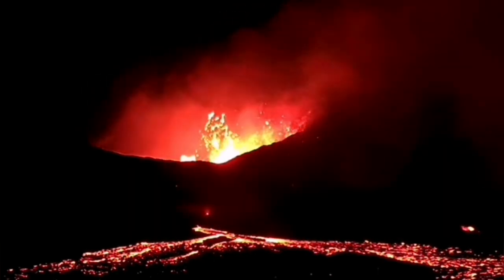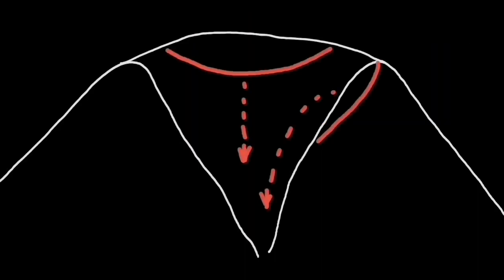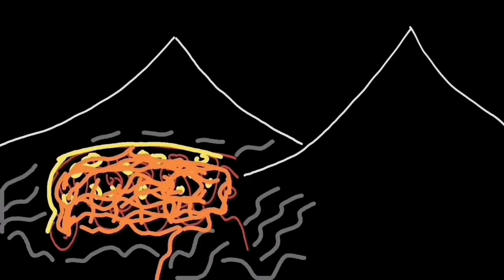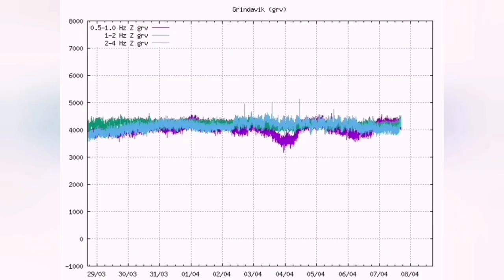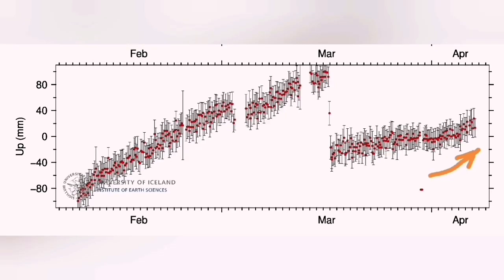This is probably due to the deep source adding magma to the eruption site and creating a lot of wall collapses. Now, the lower or medium source in Svartsengi is also contributing to that, and the land rise is now around three centimeters over the past two to three weeks, as you can see in the Svartsengi and Skipaskjör GPS data.